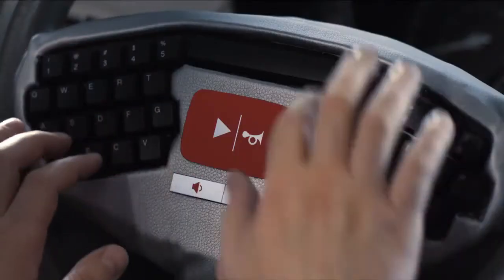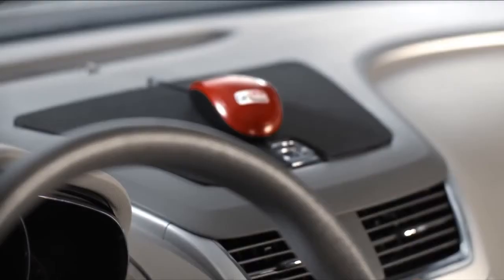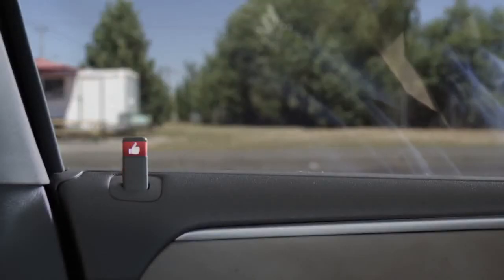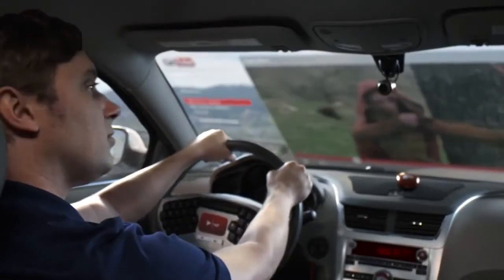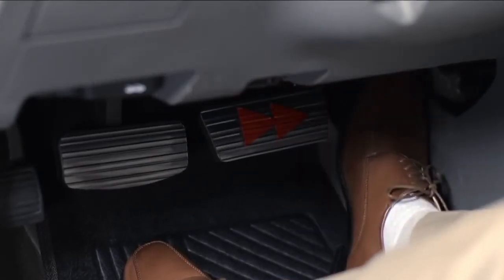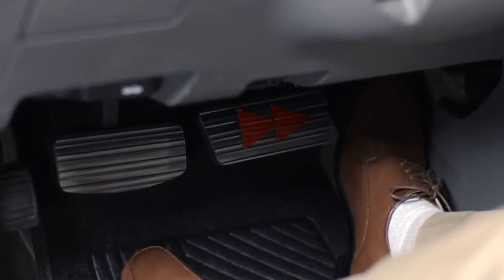To find a video, simply type in the title on the steering keyboard or use the mouse to navigate any menu. To like a video, use the unlock function. To skip ahead, simply press down on the fast-forward pedal, conveniently located between the gas pedal and the brake pedal. And since nobody uses their rear view mirror anymore, we removed it.